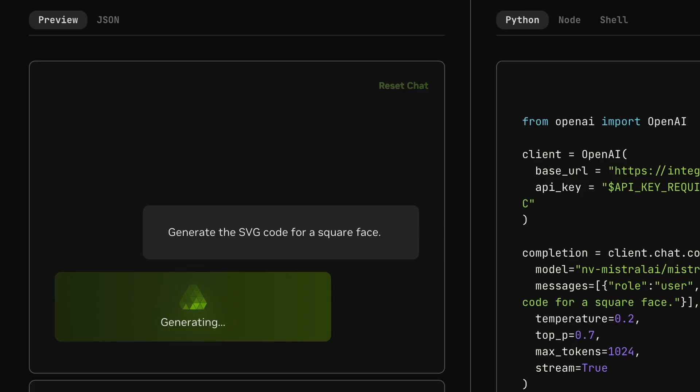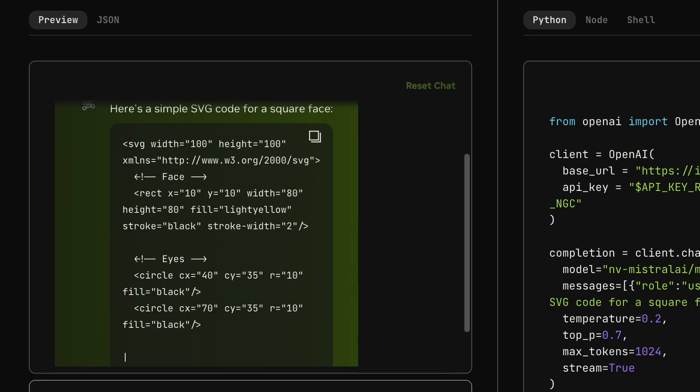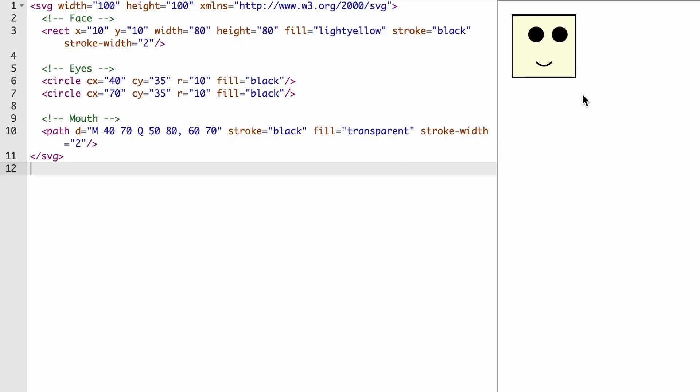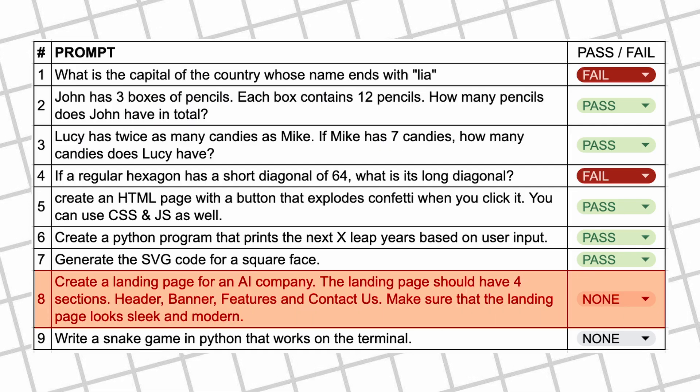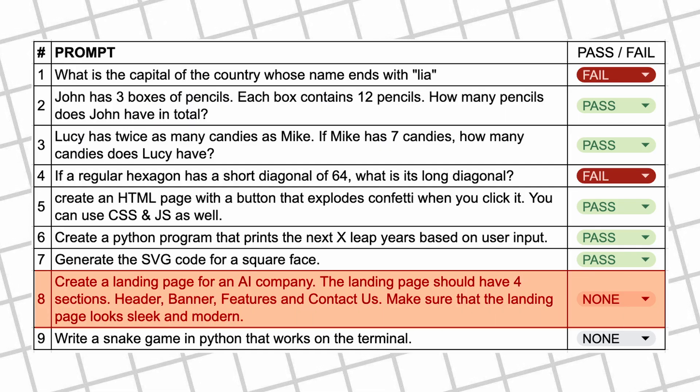The next question is: generate the SVG code for a square face. Here's the code — let's preview it. It looks fine as well, so this one's also a pass.